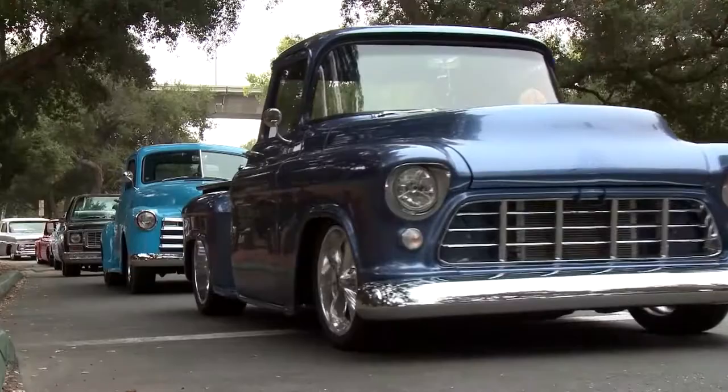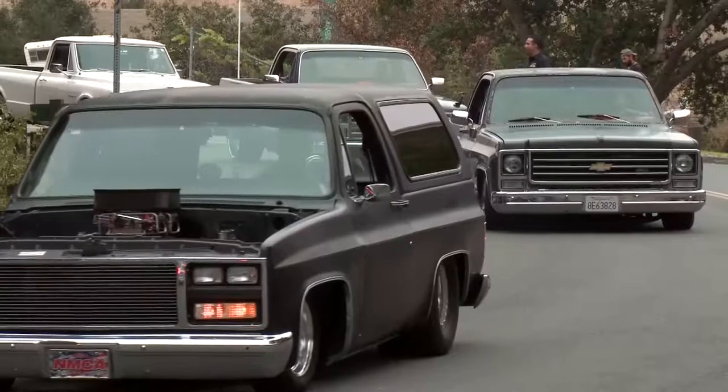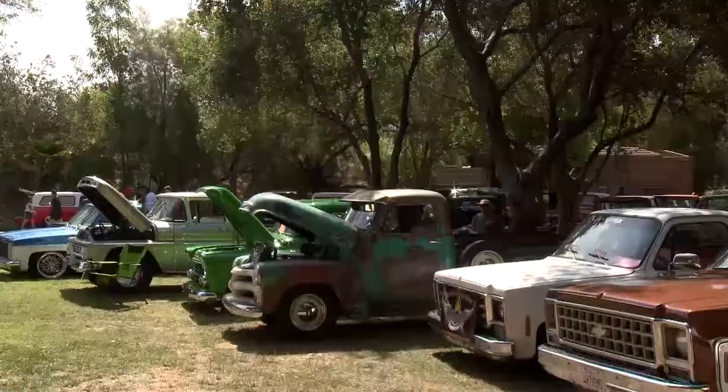On this week's Low Car Car Show, we're in Anaheim, California, soaking up the sun during this week's Brothers Show and Shine, where truck owners have come together to show off their rides.